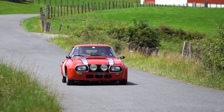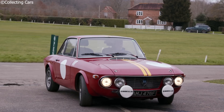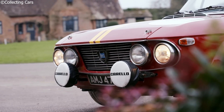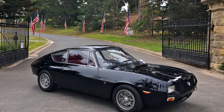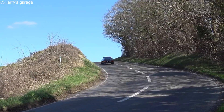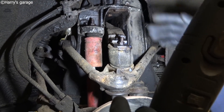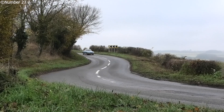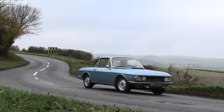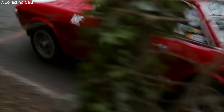The narrow V-angle allowed for a single cylinder head, reducing weight and improving efficiency. Displacements ranged from 1.1 to 1.6 liters across the lineup, with later models producing up to 132 horsepower in rally trim. In a car weighing just over 850 kilograms, that was more than enough. The Fulvia also used fully independent suspension and a rigid monocoque chassis, offering sharp handling that gave it a competitive edge on twisty rally stages. The high-performance HF models — short for High Fidelity — were attuned for racing.